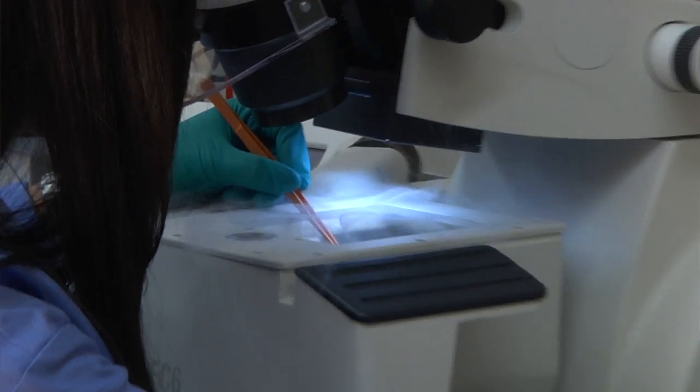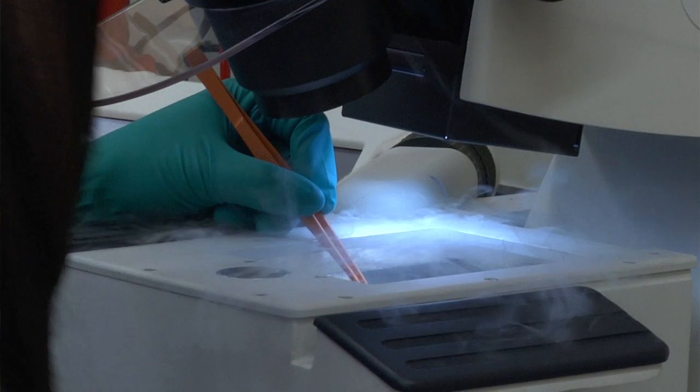Having these brand new facilities and equipment is really a benefit, not only to my research personally, but it also makes coming in every day a lot more enjoyable and easier to get the work done. I chose to come here because I was interested in the ongoing projects, and I liked that our research group presented me the opportunity of applying some of the concepts learned in class to actually build things for the benefit of our community and myself as an engineering student.